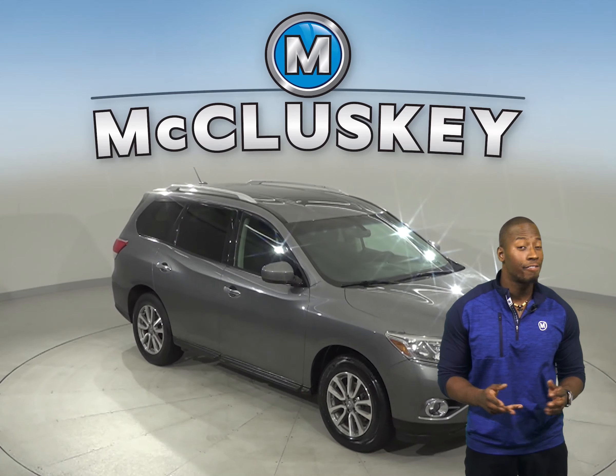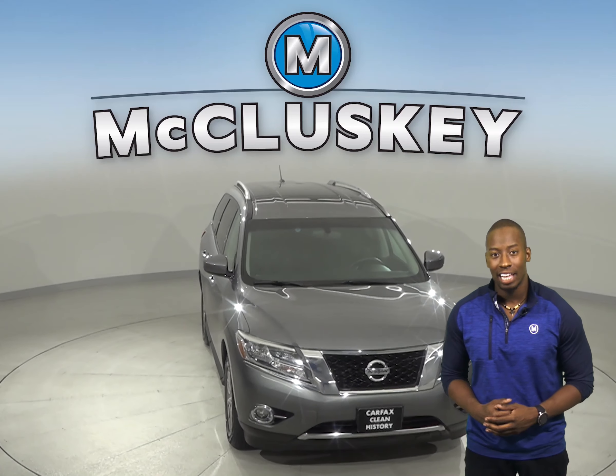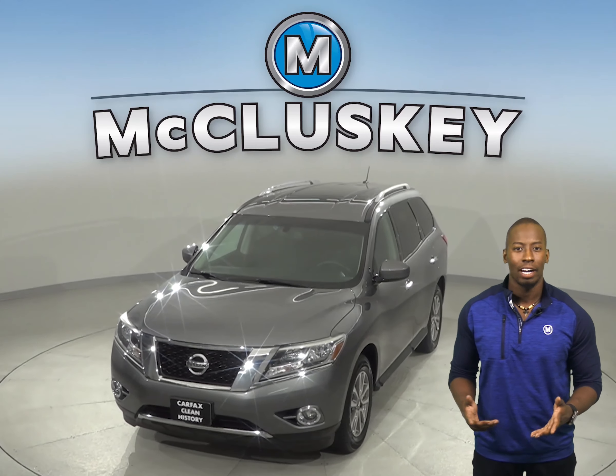Here we have a 2015 Nissan Pathfinder. It has just under 95,000 miles on the odometer. It has a clean one-owner Carfax report.